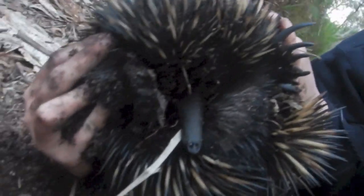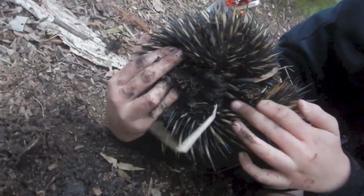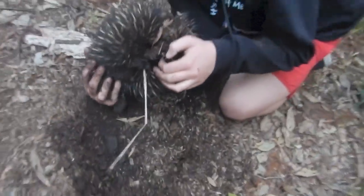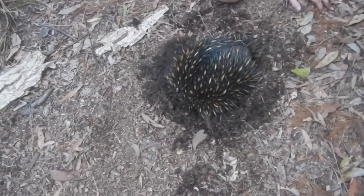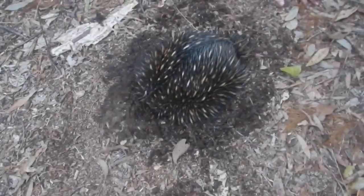Now the last time I caught an echidna in the video, he peed on Hayden's boot. So hopefully that won't happen again. Now, being a mammal, he's warm blooded. But these guys are amazing diggers. If you just leave him here, watch how quick he'll just bury into the dirt — like that. Burying really quick.